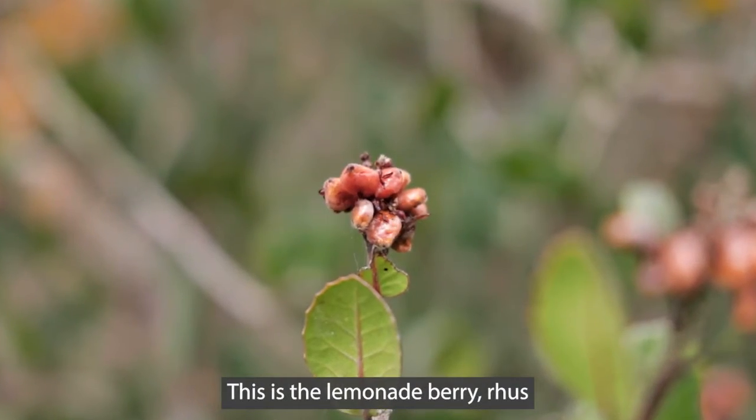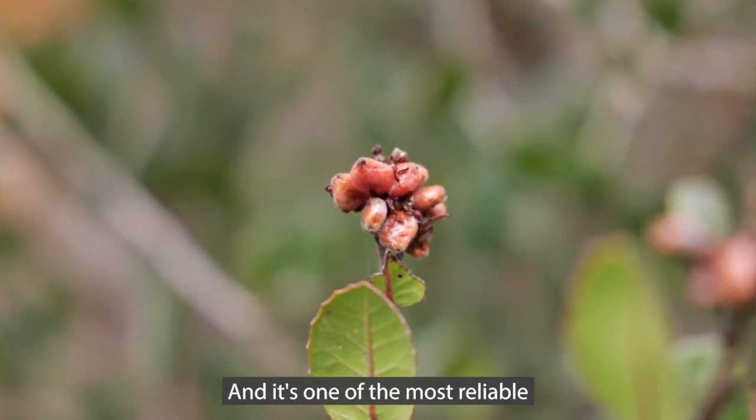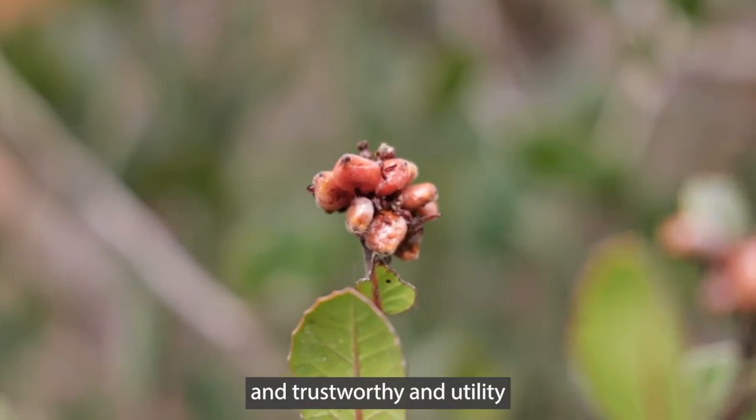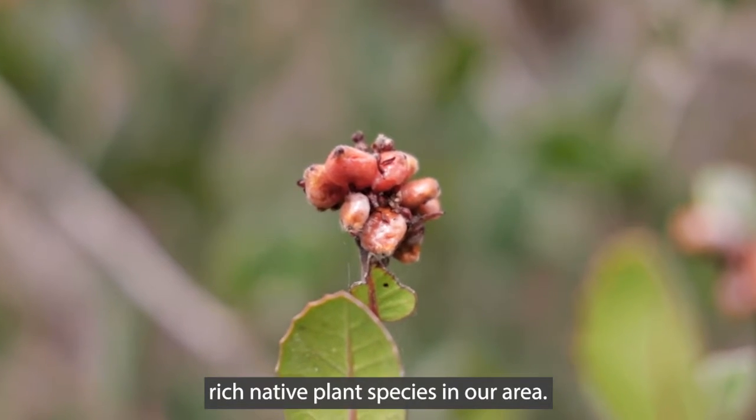This is a lemonade berry. Rhus integrifolia is the botanical name for this, and it's one of the most reliable, trustworthy, and utility-rich native plant species in our area.